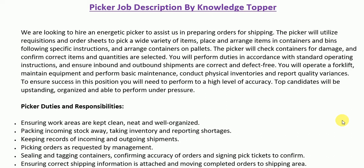Hi everyone, this is Knowledge Topper and in this video we will see another very important job description — the job description of a picker. This job description is important not only from the perspective of an employer or company, but also from the perspective of employees, because we have included many important duties and responsibilities of a picker that help potential candidates work on important requirements to meet the specific requirements of this particular job.